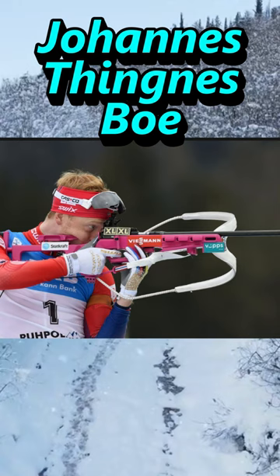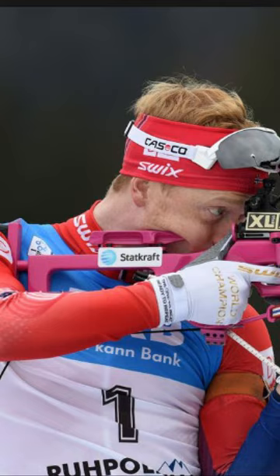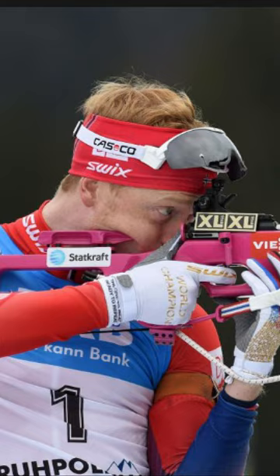Today we're ranking the coolest and most unique biathlon rifles. Next we got the pink rifle, and I think this was circa 2016. He did follow it up with matching Casco sunglasses that year, so he did have the pink theme going on.